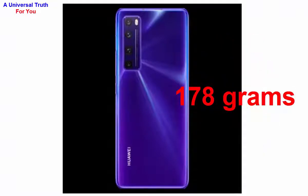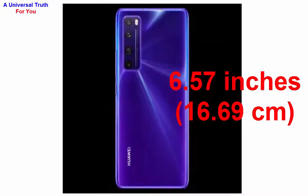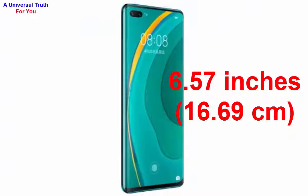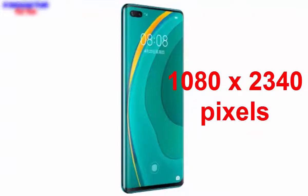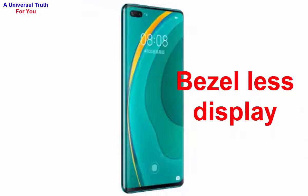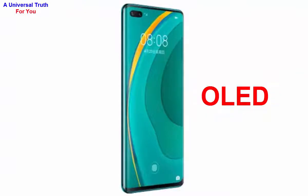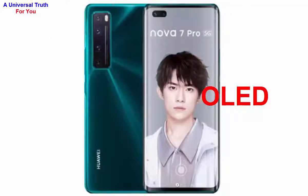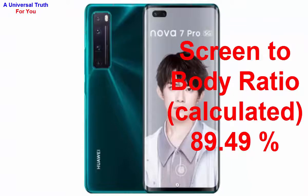Now let's go to its display characteristics. The screen size of this smartphone is 6.57 inches, or 16.69 centimeters. It has a screen resolution of 1080 by 2340 pixels and an aspect ratio of 19.5 by 9. It's a bezel-less display with punch hole design and a pixel density of 392 PPI. The display type is OLED with capacitive touchscreen and multi-touch. The screen-to-body ratio is 89.49%.